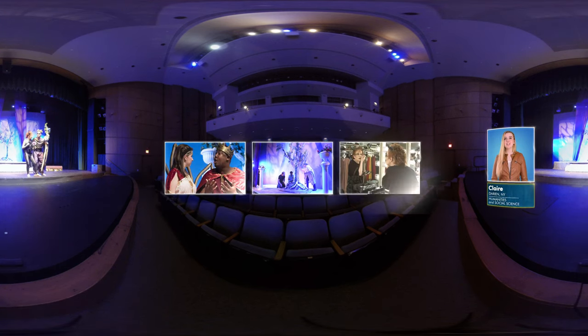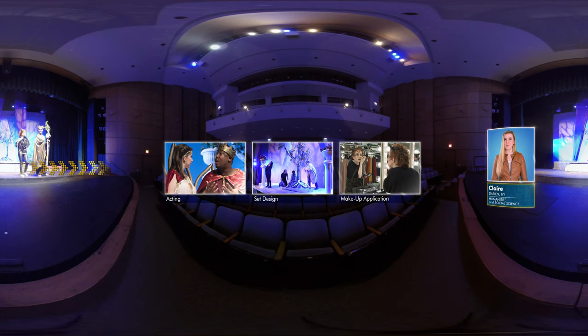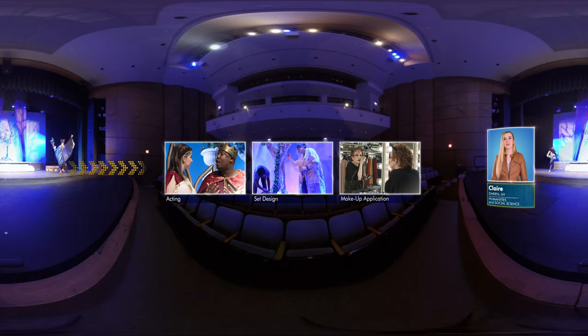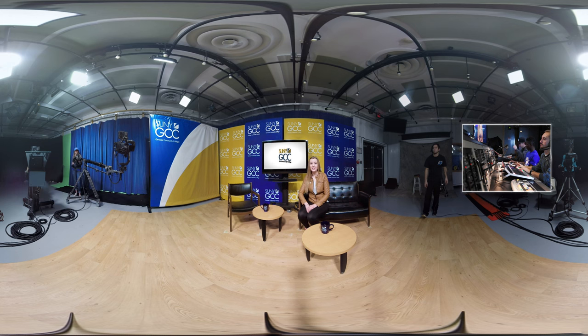I'm Claire. GCC's Stewart-Steinart Theater is home to the award-winning Theater Arts Program, where students learn technical and artistic skills for their careers in theater. In GCC's television production studio, students gain real-world experience using today's industry's technology. This high-definition studio includes equipment typically found in a professional studio, including special effects and an automated soundproof control room.